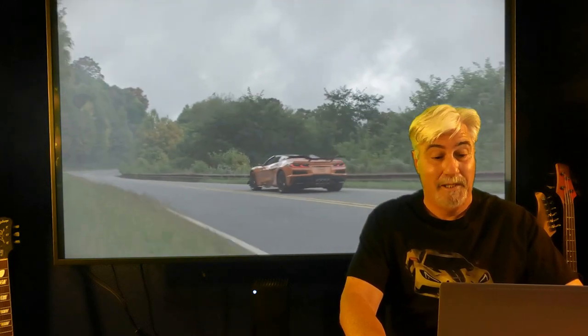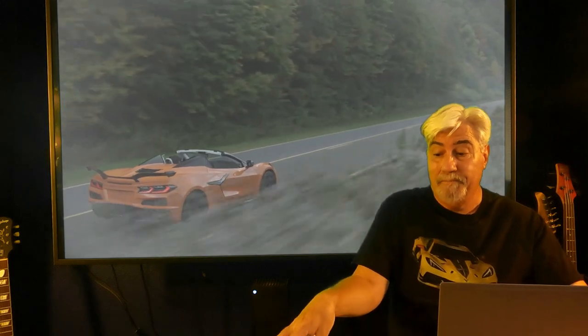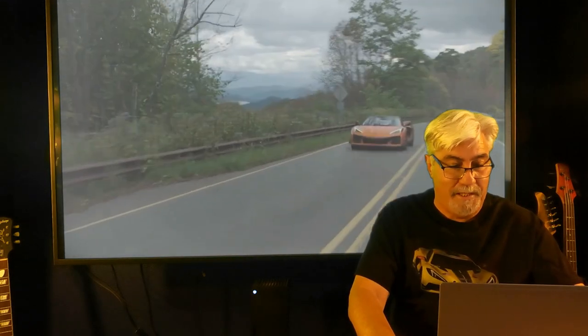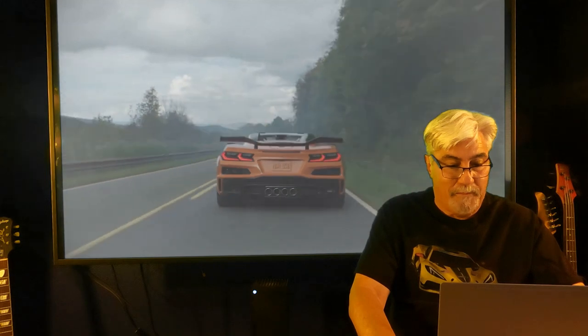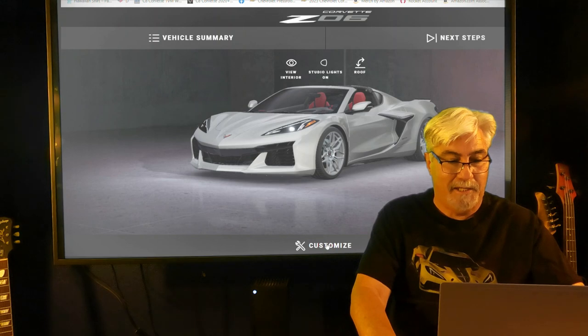We're going to see if maybe we could justify purchasing one of those other supercars over the Z06. I've got some notes here so we can stay on track. Let's get started — I've got the 'Design Yours' window opened up for the Z06 and I'll click on the customize button.